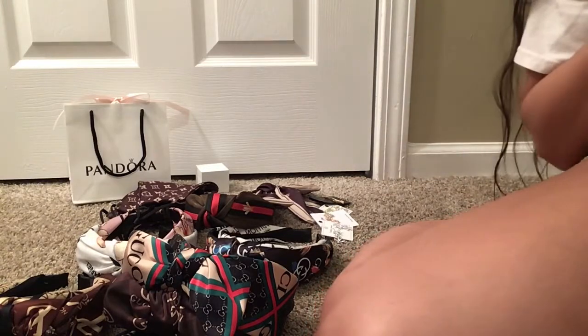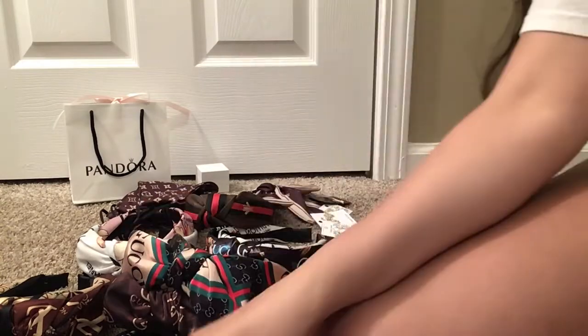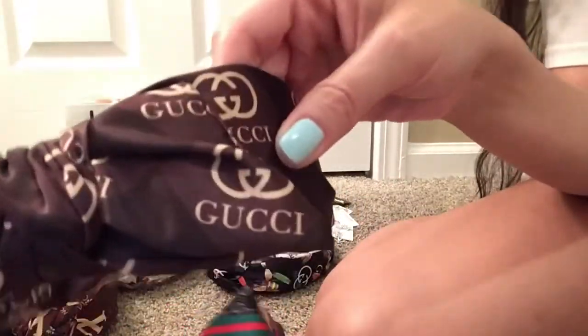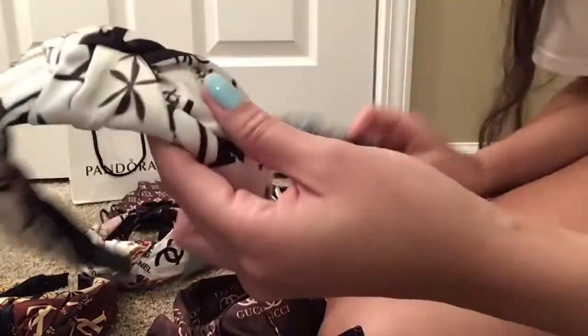The first thing I'm going to show you are these headbands. I recently have been obsessed with headbands and these ones are so cute. So I have a Chanel one, a Gucci one, another Gucci one. This black one is Gucci and this one's Chanel.